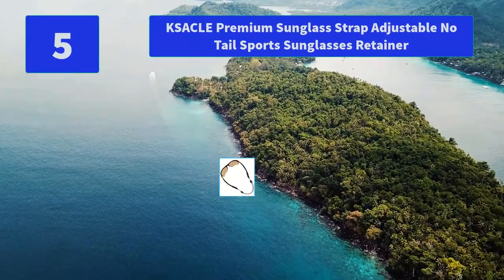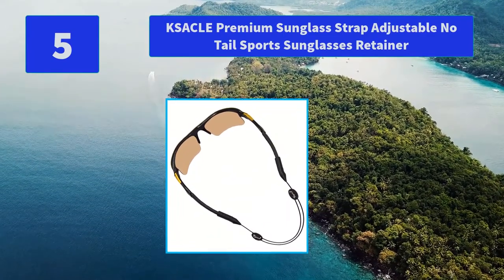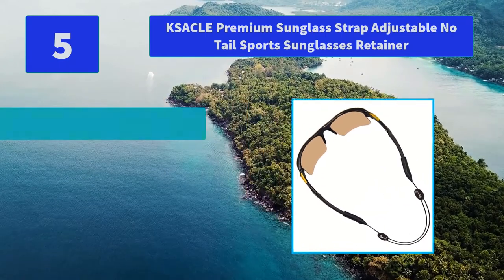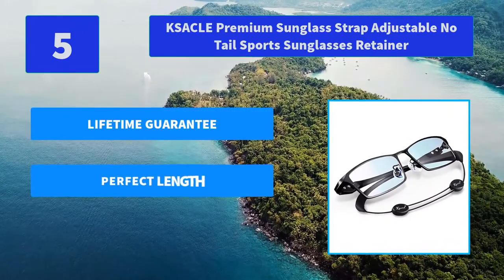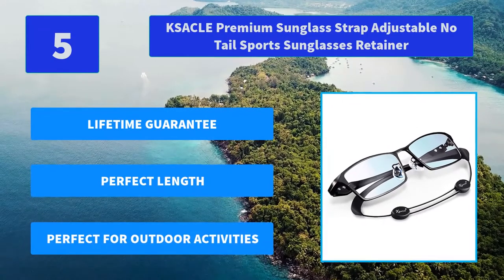Number 5: Xackle Premium Sunglass Strap Adjustable No-Tail Sports Sunglasses Retainer. Xackle sunglass straps will fit securely around the ends of your sunglasses and keep them on your face. Main features: Lifetime Guarantee, perfect length, perfect for outdoor activities.